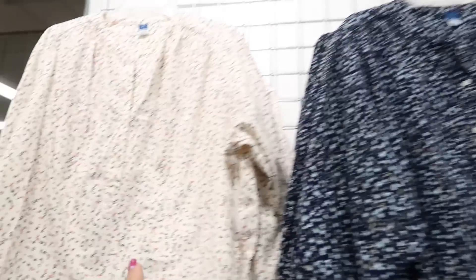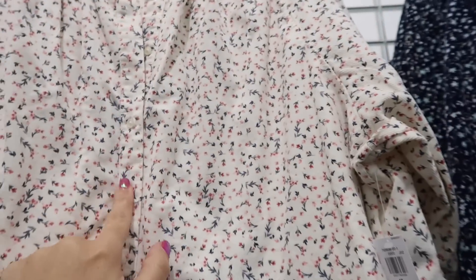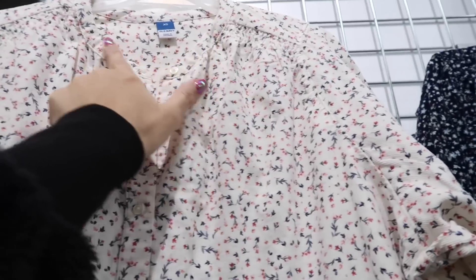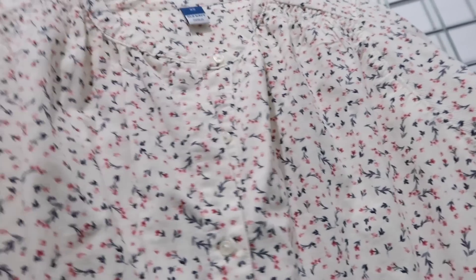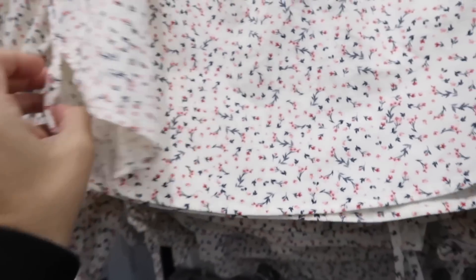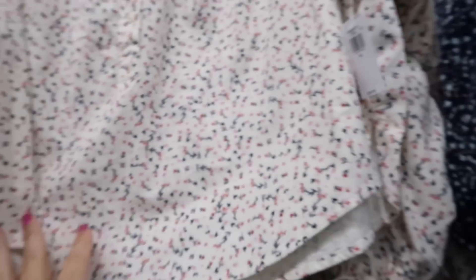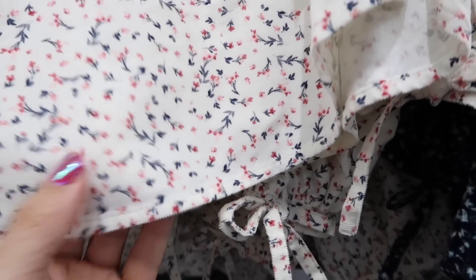Some more new tops — this one is a corduroy-style material with buttons almost all the way down, a crew neck style, a little bow detail, and slits on the sides. Also $36.99. It comes in white and pink, navy floral, and navy with lighter blue.